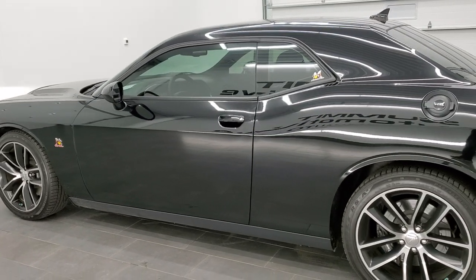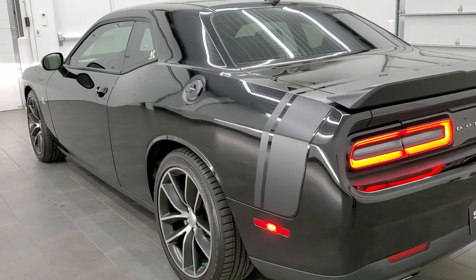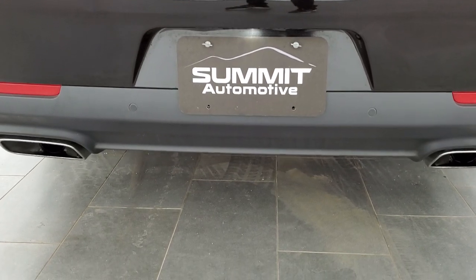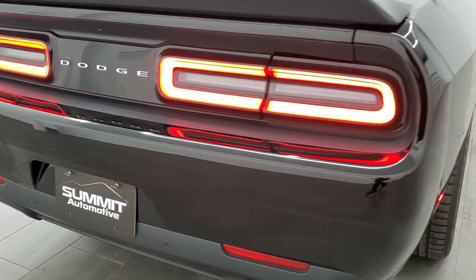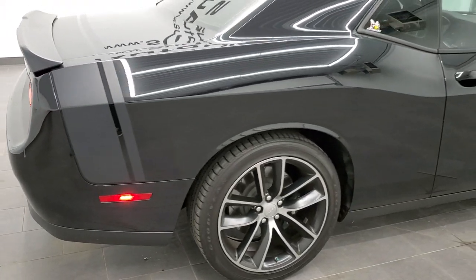Thanks for checking out the video. Remember to like, subscribe, and share. Hear that rear exhaust. And to see more pictures of this car or one of our other 450 new and used cars, trucks, SUVs, and sports cars, go to our website.